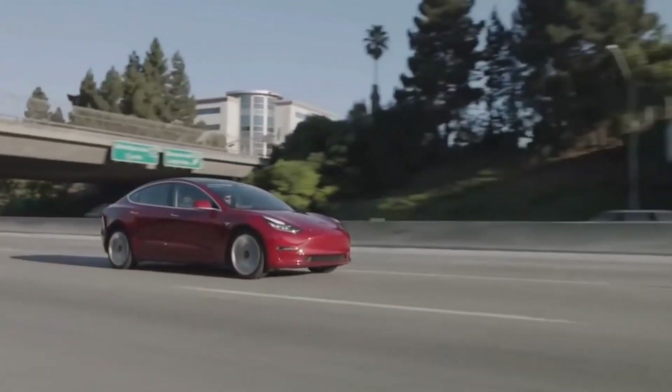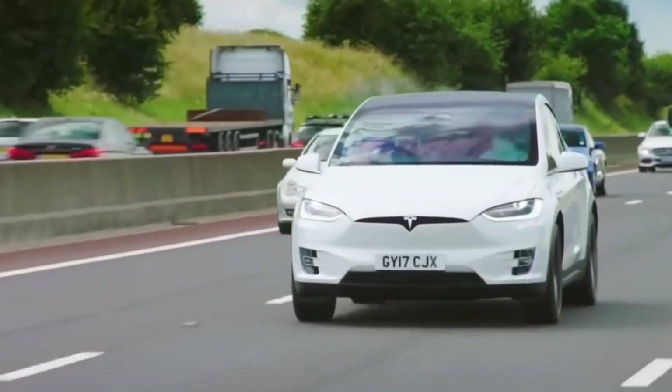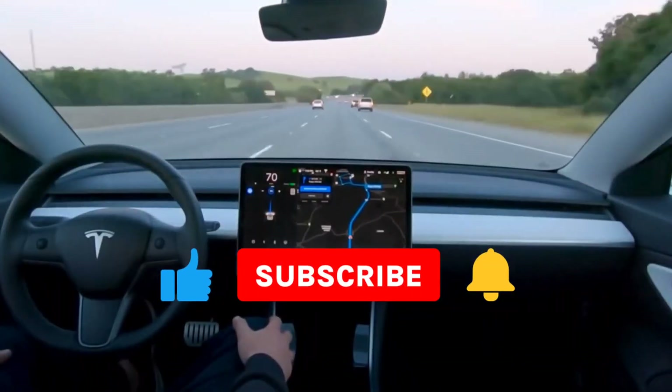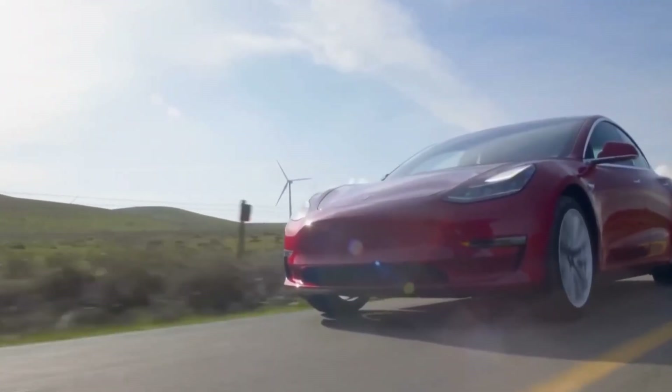And with that being said, it is time to end our video. We would like to know: what are your views about the FSD 11.3 rollout? Let us know in the comments. Like this video and make sure to subscribe to the channel for more amazing videos like this one. We will see you in the next video.